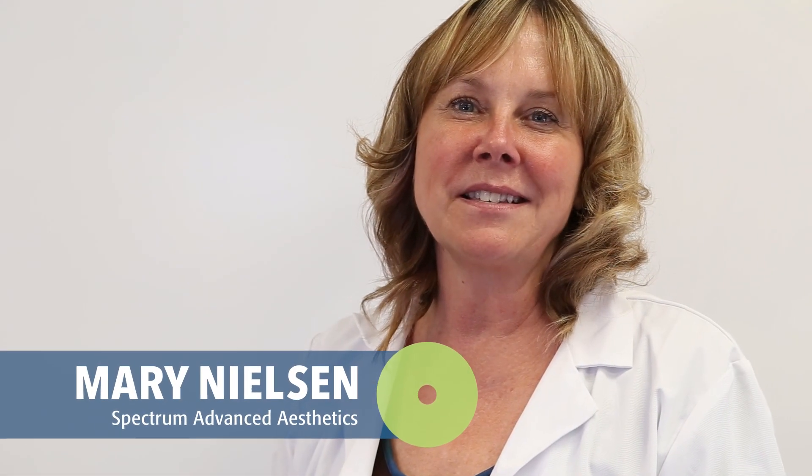Hi, I'm Mary Nielsen, owner and educator at Spectrum Advanced Aesthetic Institute. Spectrum offers advanced training and hands-on education for licensed estheticians, medical assistants, and nurses who want to move into the really exciting but challenging field of medical aesthetics.